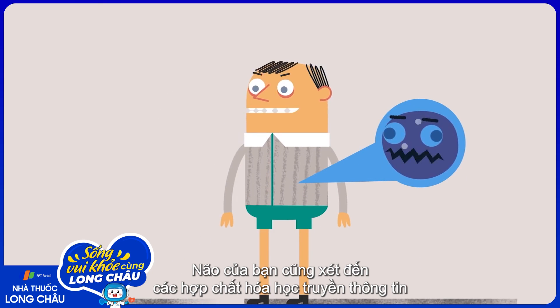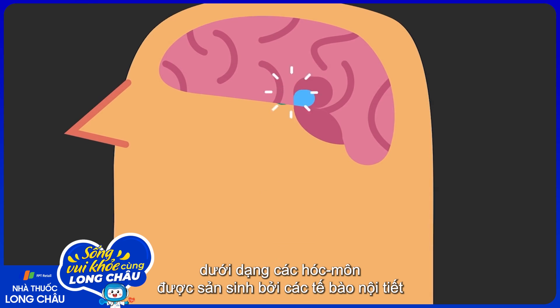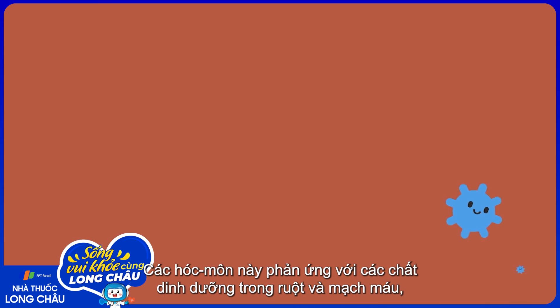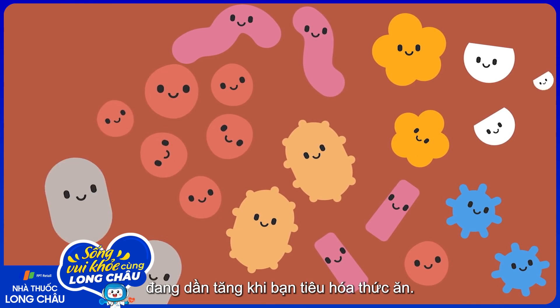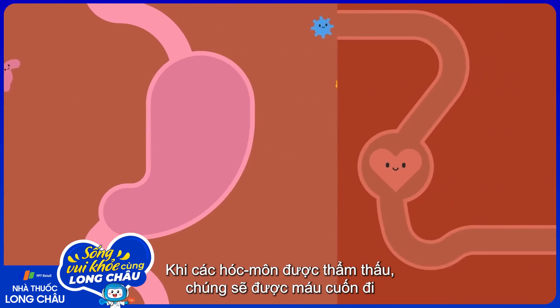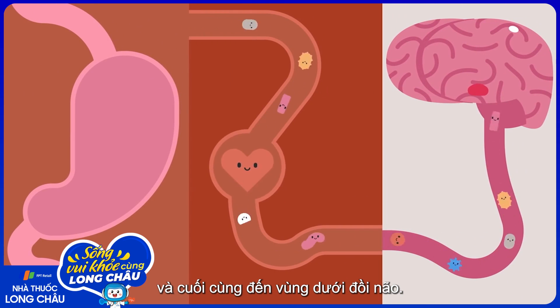Your brain also takes into account chemical messengers in the form of hormones produced by endocrine cells throughout your digestive system. These respond to the presence of specific nutrients in your gut and bloodstream, which gradually increase as you digest your food. As the hormones seep out, they're swept up by the blood and eventually reach the hypothalamus in the brain.